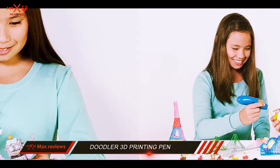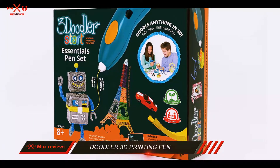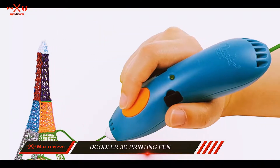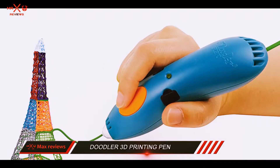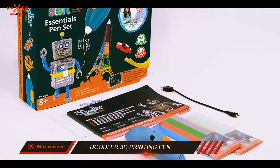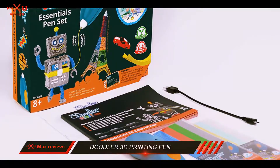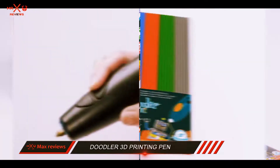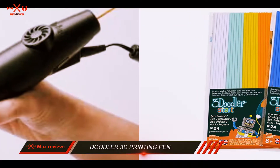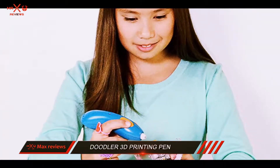Shifting our focus to the important things, the 3Doodler 3D printing pen is amazing for a number of reasons. The first and foremost is that it consists of 50 plastic filaments. Design-wise and feel-wise, the pen is cool. Frankly speaking, there is nothing to complain about with this pen. You might want to do some nitpicking from a critic's standpoint, but this pen overcomes the drawbacks that we find in most other 3D pens.